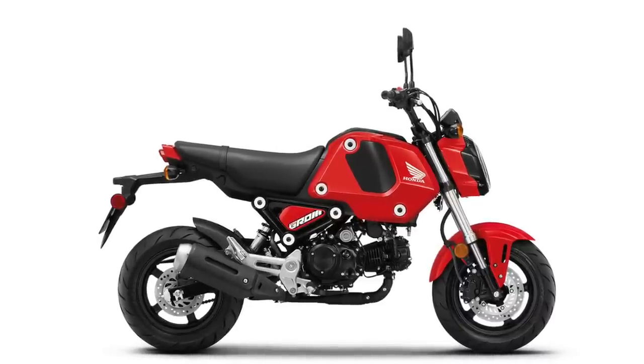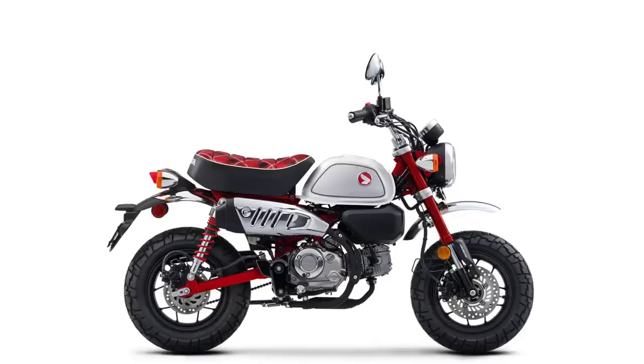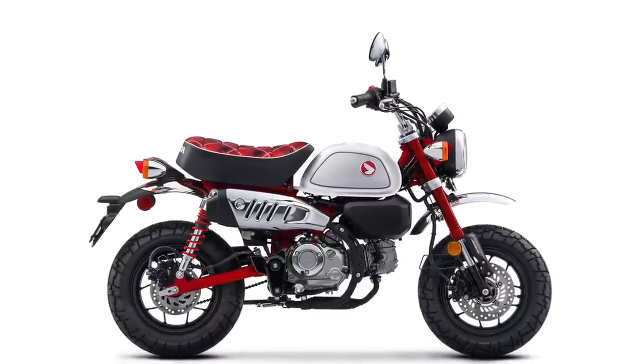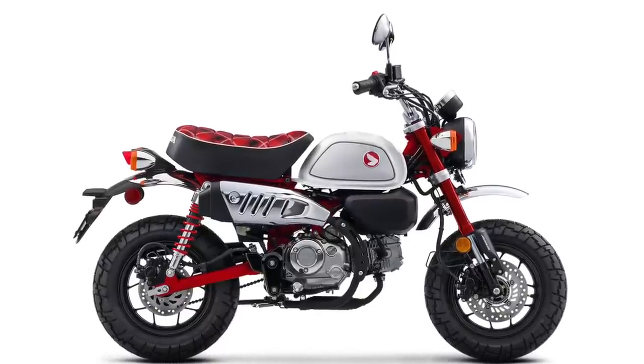Now the Minimotos — this is a class that kind of interests me, maybe because my roots started on minibikes. The Honda Grom is still a cool-looking motorcycle; they're up to about $3,500 now. I would probably lean more toward the Honda Monkey, which kind of has the same style as the old Trail 50 — this is a 125 with a very retro look. It's got some serious street trail tires, so you could probably take it off-road and do pretty well. I just love the looks of it.